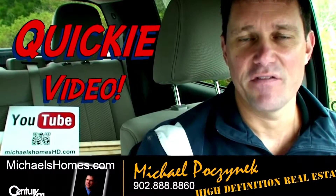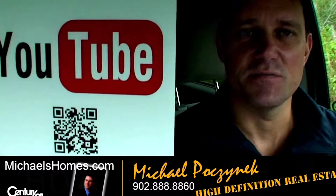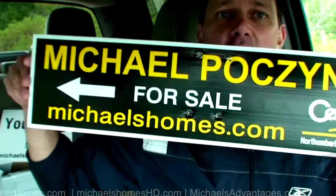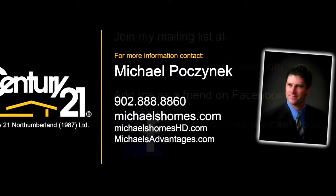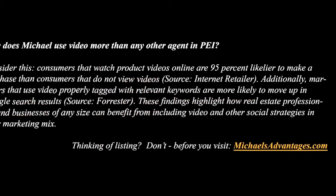That's the entire subdivision here in Grand River. Thank you very much for watching my video at Michael's Homes HD. Make sure you subscribe to my YouTube channel for instantaneous updates if you click the email box. Also make sure you visit michaelshomes.com and join my weekly newsletter for PEI real estate tips, tricks, traps and weekly updates. Thank you very much, have a great day, and remember to buy it right.